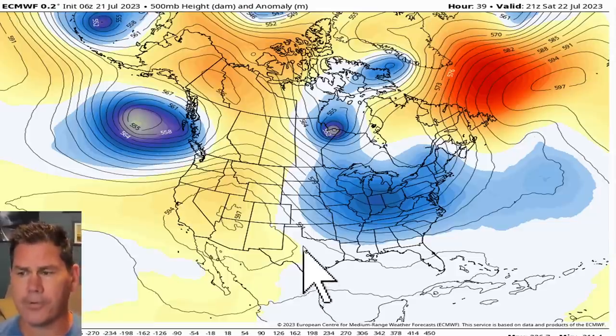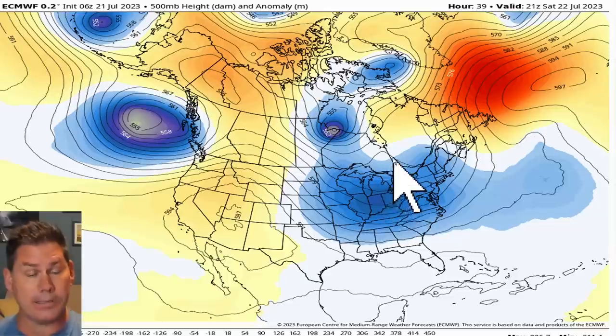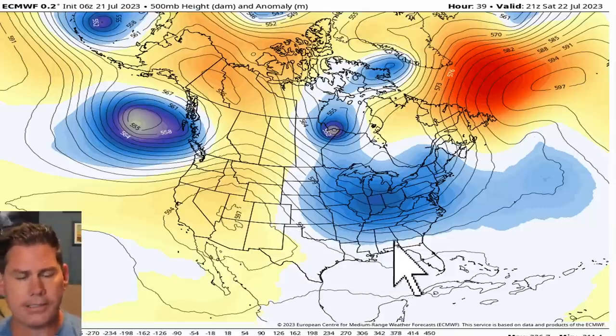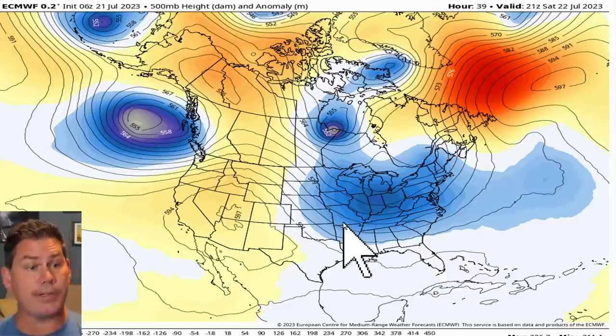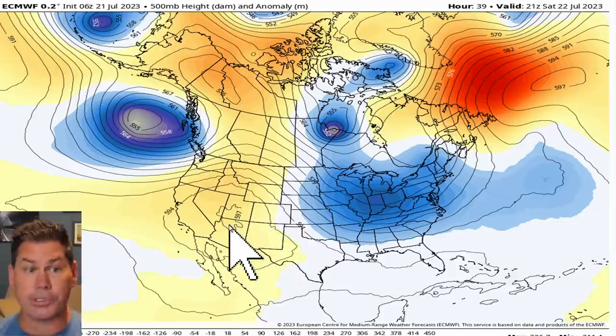We've got a pretty significant trough for July standards draped across a good part of the Great Lakes as well as the upper Midwest. That brief cool down is shifting southbound and that's bringing some showers and thunderstorms along with it. It's likely going to be stalling right along these zones across portions of the southeast. But further to the north, you're going to be experiencing that brief cool down in much more pleasant light temperatures. Out to the west, you're still going to be dominated by that ridge of high pressure with a lot of sinking air and a lot of heat, and numerous records are still going to be unfolding across those regions.